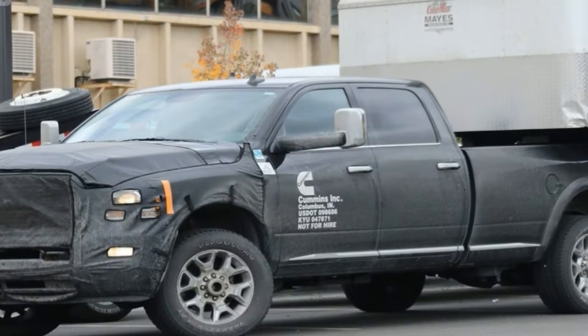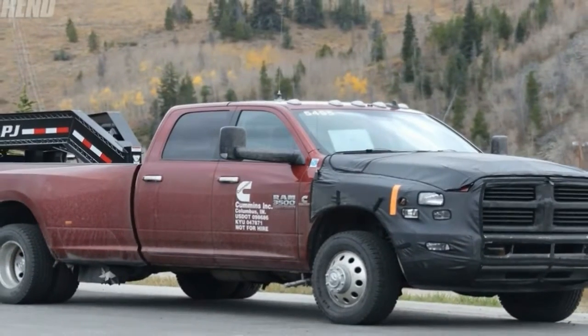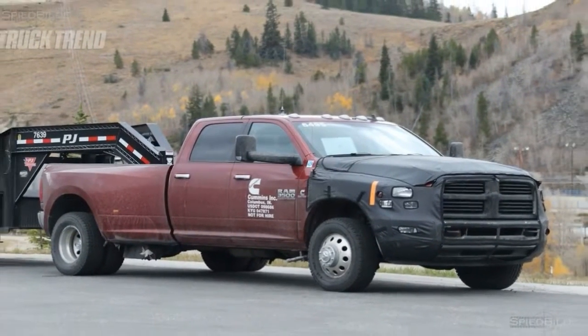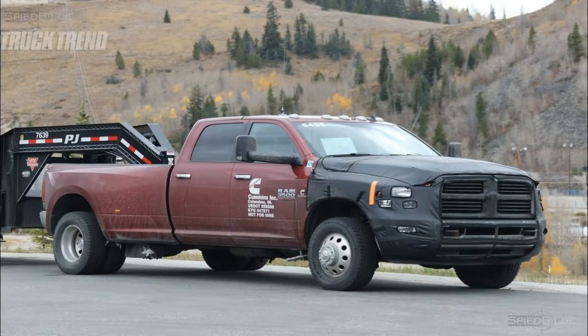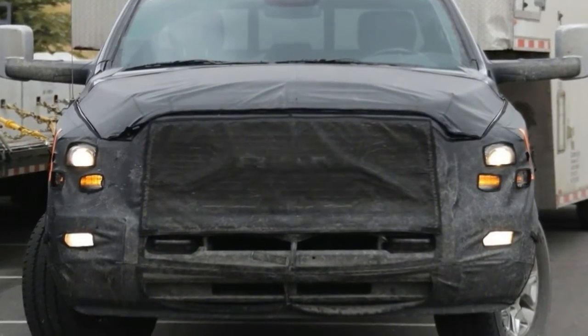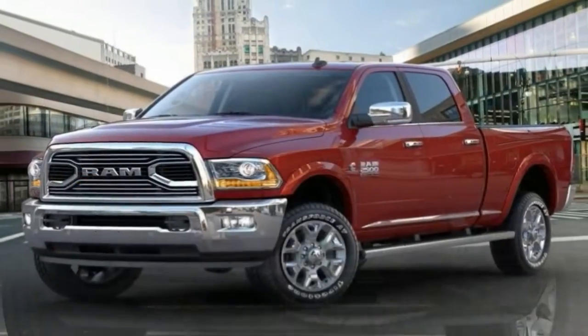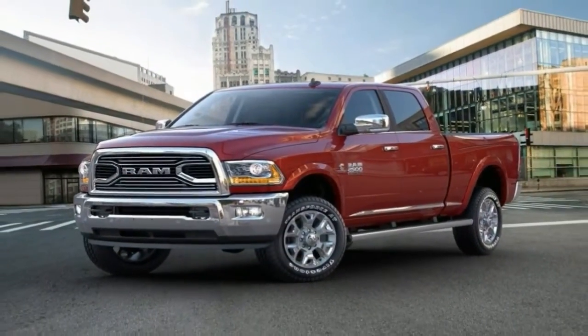It slathers the interior with premium materials and dons a distinct exterior. The Ram HD Sport adopts a body-color grille with pig-like nostrils, as seen on the Tungsten. The new Harvest Edition is aimed at the agricultural market and is available in farm equipment colors: Case IH Red and New Holland Blue.